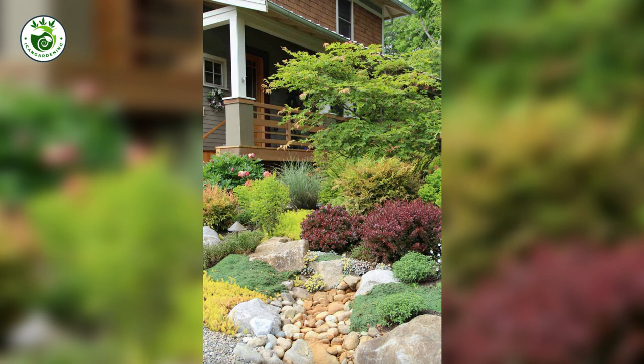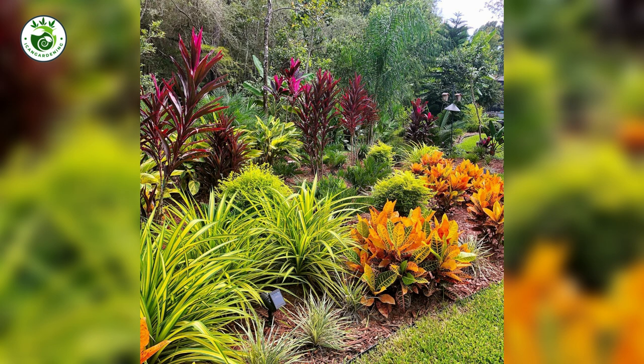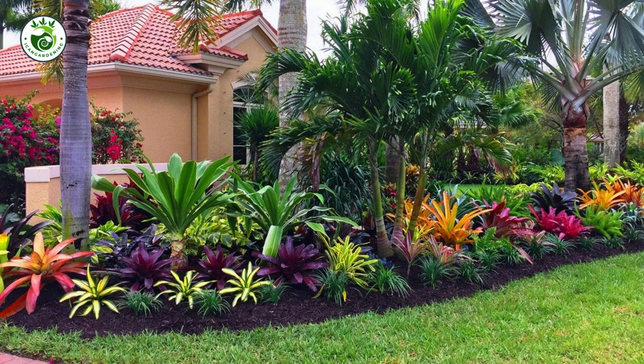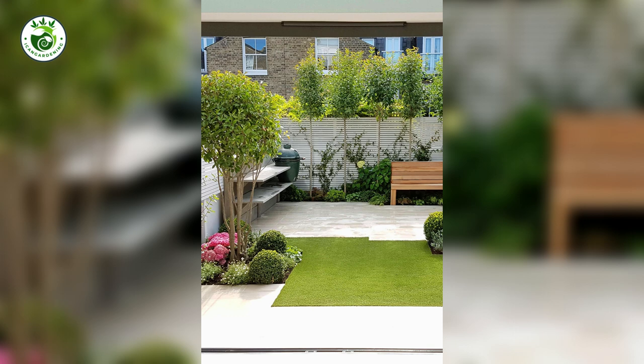6. Play with Textures: It's All in the Feel. Texture adds the oomph to your garden haven. Combining different leaf shapes, sizes, and surfaces creates an exciting tactile experience. It's like giving your landscape a secret touch-and-feel adventure that keeps visitors coming back for more.